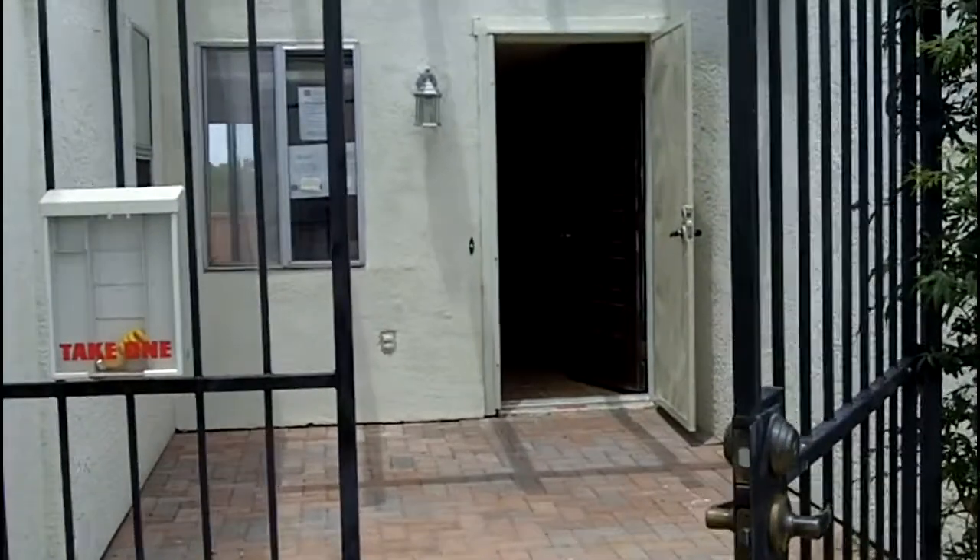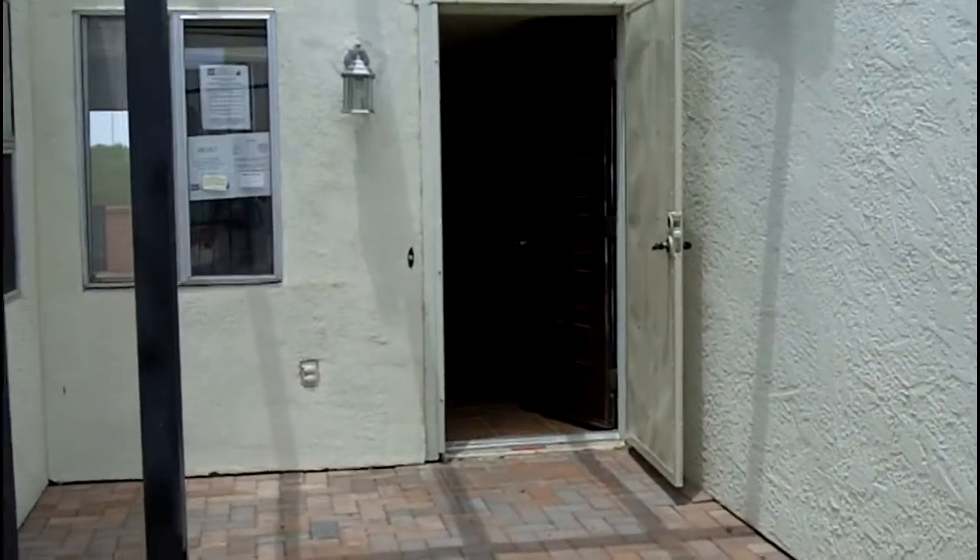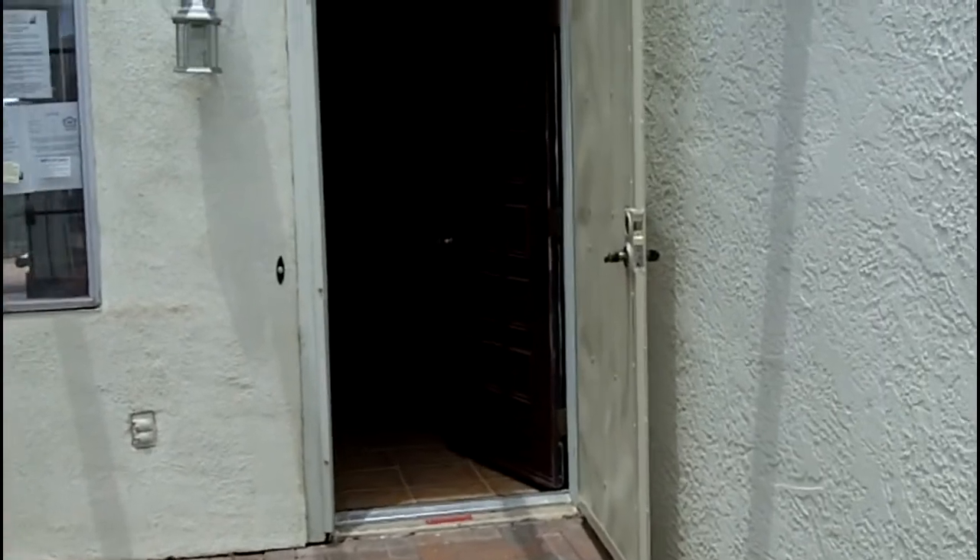Green Valley, Arizona is a wonderful retirement community. It's been around for years and there are many, many things to do there — there are many activities.